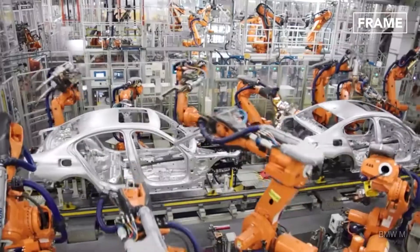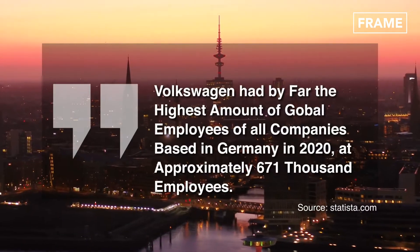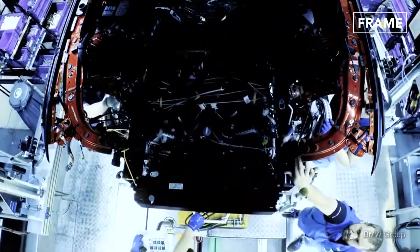German auto innovation is not limited within the country alone, where it provides some 820,000 jobs. Its state-of-the-art assembly processes have also been exported internationally.